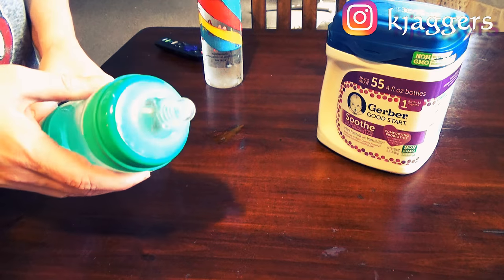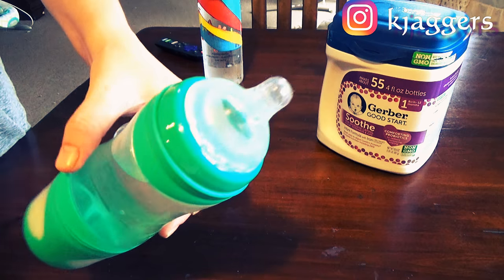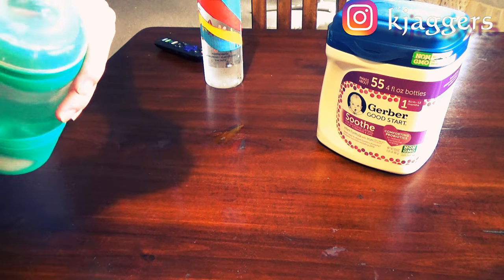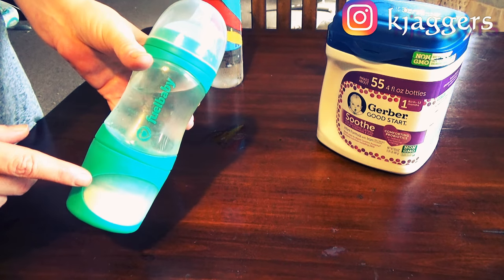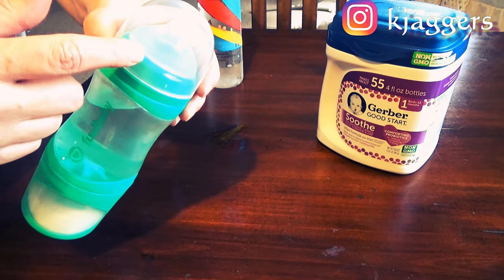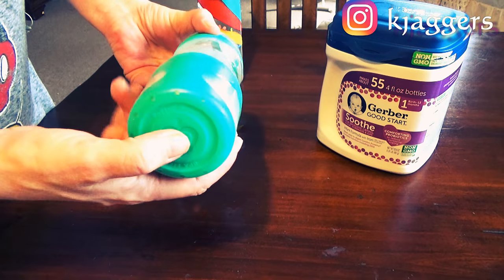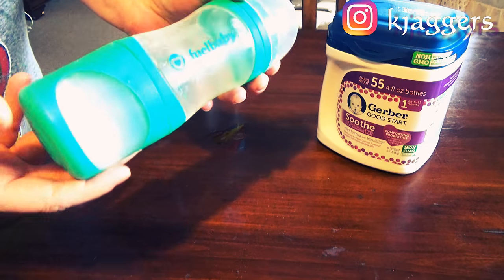One thing I will say is that it does have a larger nipple with basically a high flow, so it took AJ a little while to get used to that. I wish they had different nipple sizes — they don't. This bottle retails for $20 and it does sell additional nipples, but not in additional sizes.